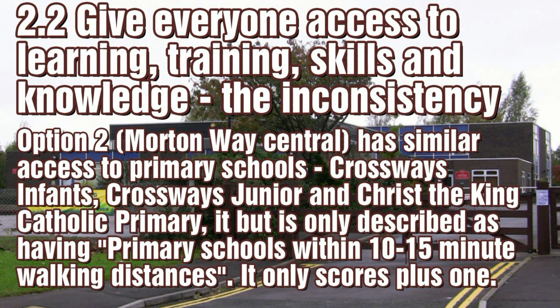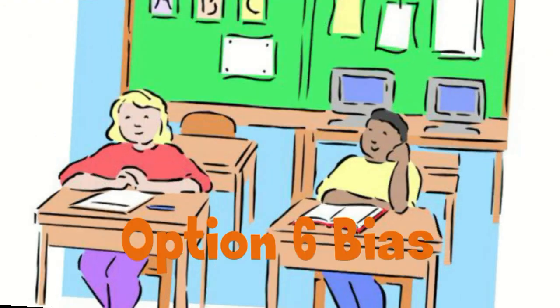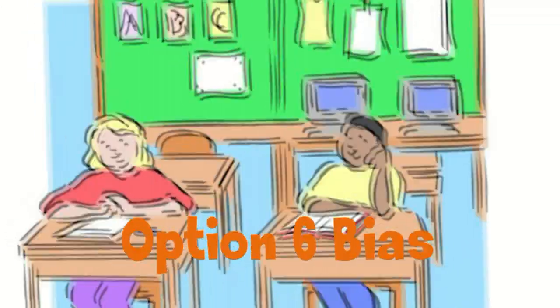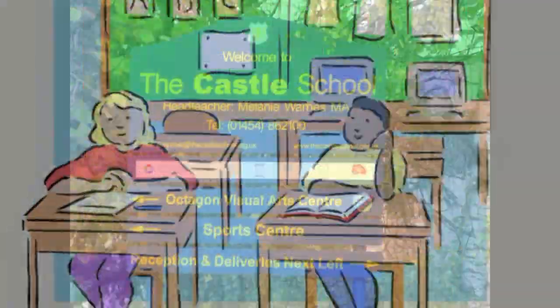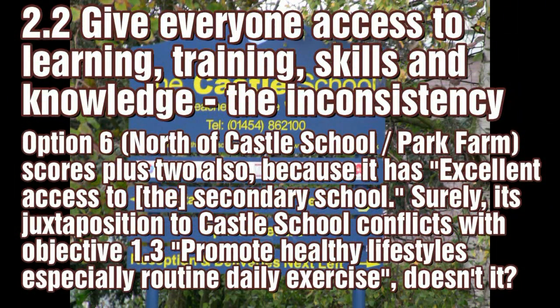An area like option 2, with good access to schools, can get a lesser value. Having a school right next door doesn't fit with healthy living and exercise, unless you want obese kids.